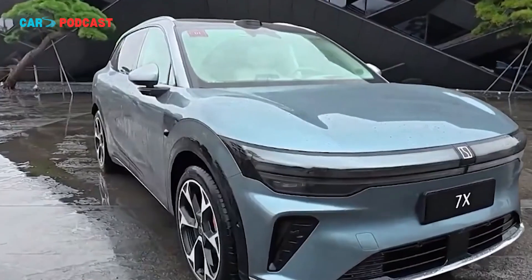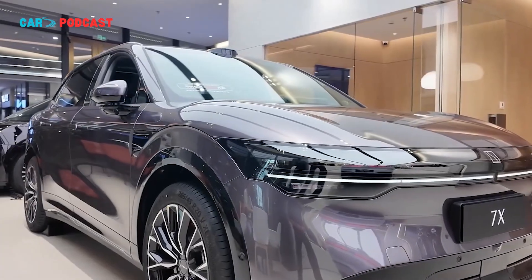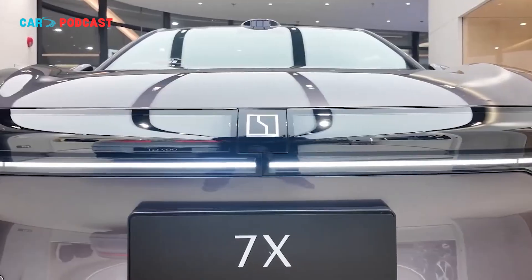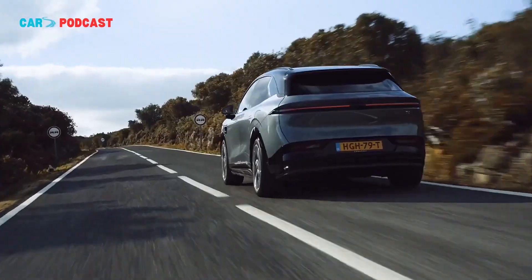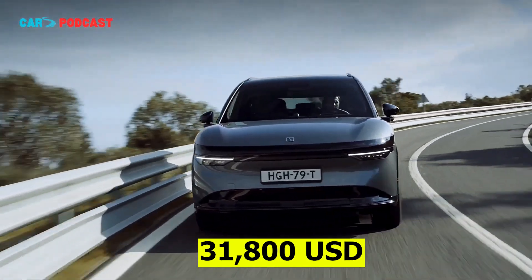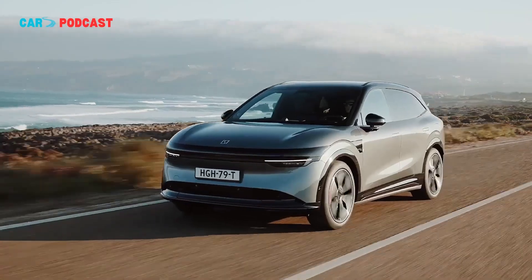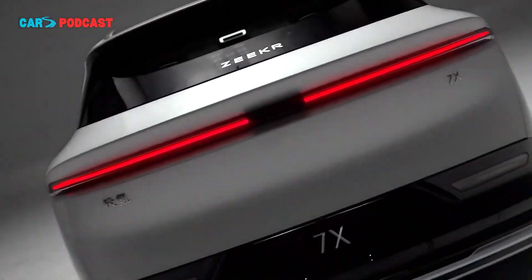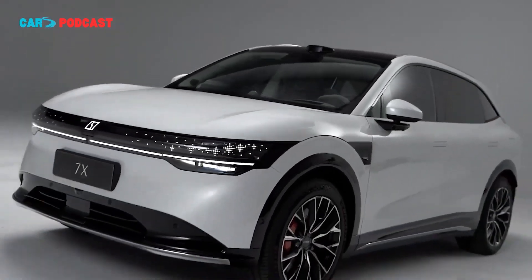China's Zeekr has officially launched the 2026 Zeekr 7X, a substantial update to its midsize electric SUV, highlighting the company's push into the premium EV segment with advanced powertrain and driver assistance technologies. Starting from 229,800 yuan, approximately 31,800 US dollars, the refreshed 7X combines a new 900-volt high-voltage electrical architecture, NVIDIA's Thor U computing platform, and standard features across all trims, signaling a step change in Zeekr's technical ambitions.